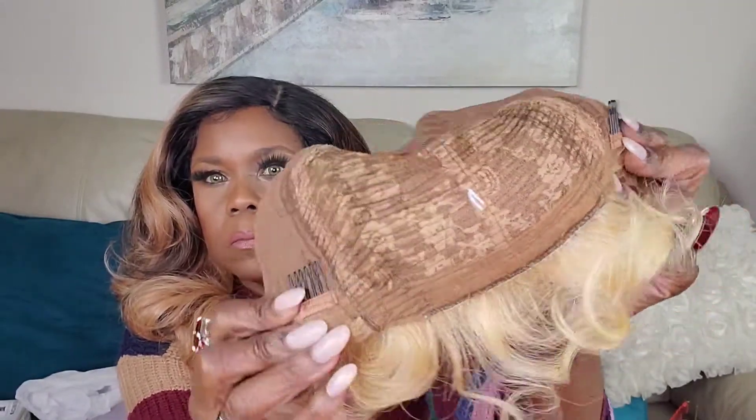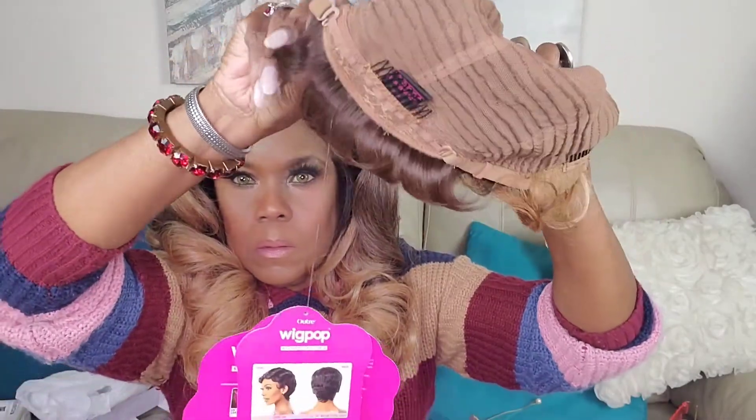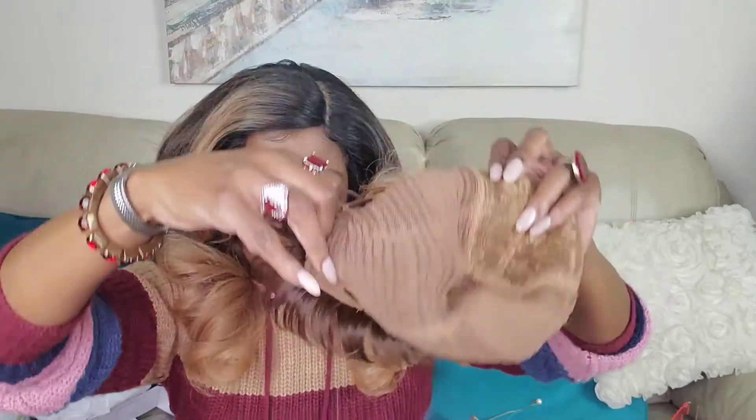And that's the inside. You do get two combs at the sides, one comb in the back, and the adjustable straps — which is unusual. Usually with these kind of wigs you don't get any combs; you might get a comb in the back.